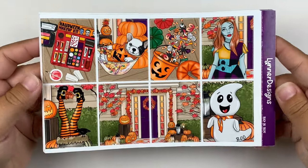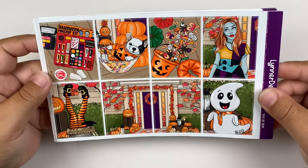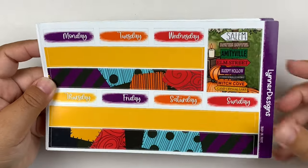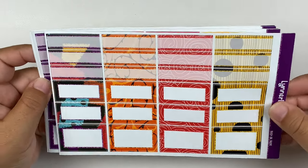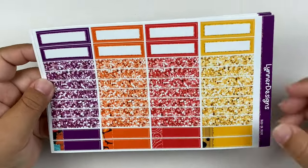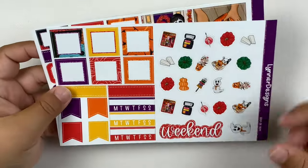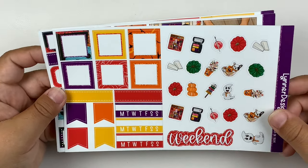Traditional Halloween colors, traditional Halloween vibe — I just couldn't pass it up. This is what the kit looks like and I am obsessed with it. I always try to go with a more traditional Halloween kit for the actual week of Halloween, and this one was just perfect. I love the red in this kit — I think that's just such an oddball color for a Halloween kit and I love it.